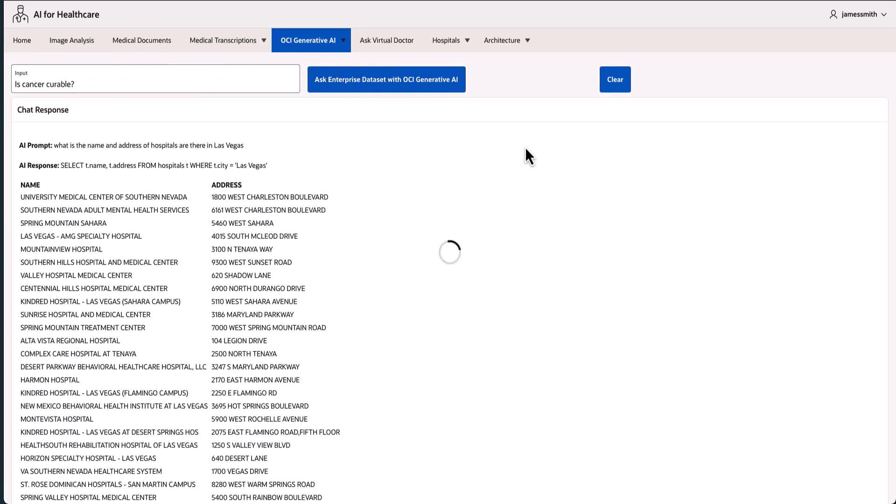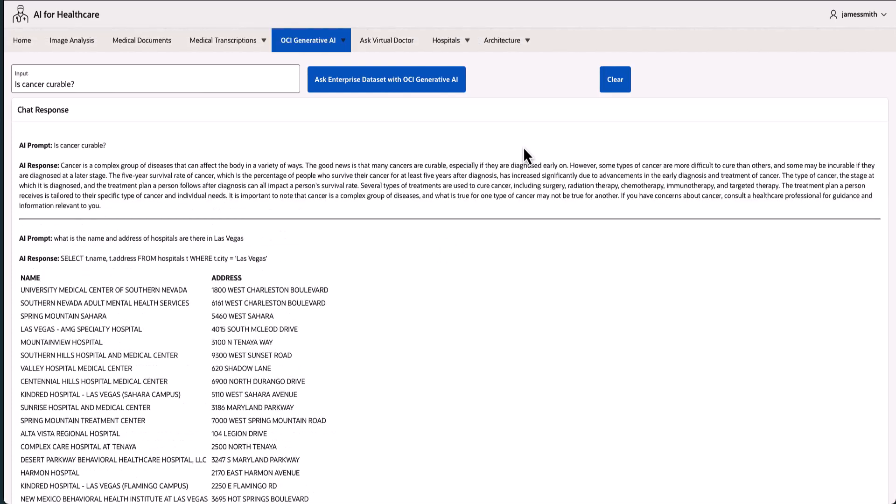This solution combines information retrieval and natural language understanding with content generation — or, in simple words, an intelligent chatbot that can talk to databases, generate SQL, run queries, and display results on the user's chat window.